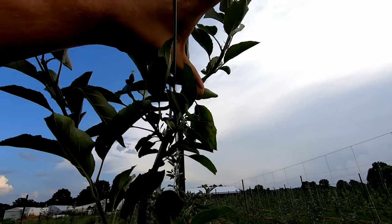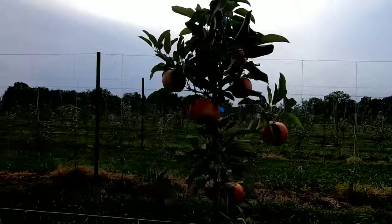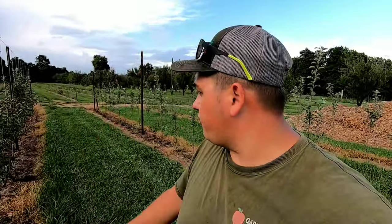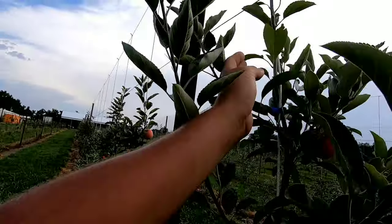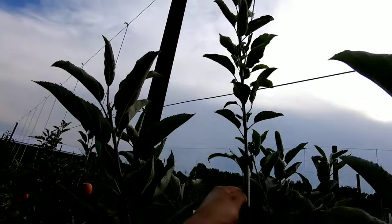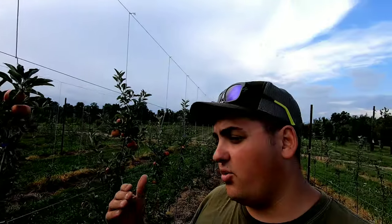With 13 apples on this tree, it broke bud right at the tip, so we only got about eight inches of growth on top of the tree. This is what you don't want to do in the second year — if you crop it too heavily, you risk your vigor and growth. Now compare that to this tree right here, which has just two apples on it. It broke bud right where that scarring is and you can tell — that's a good 24 inches of growth on top of that tree. That is what you do want to see.